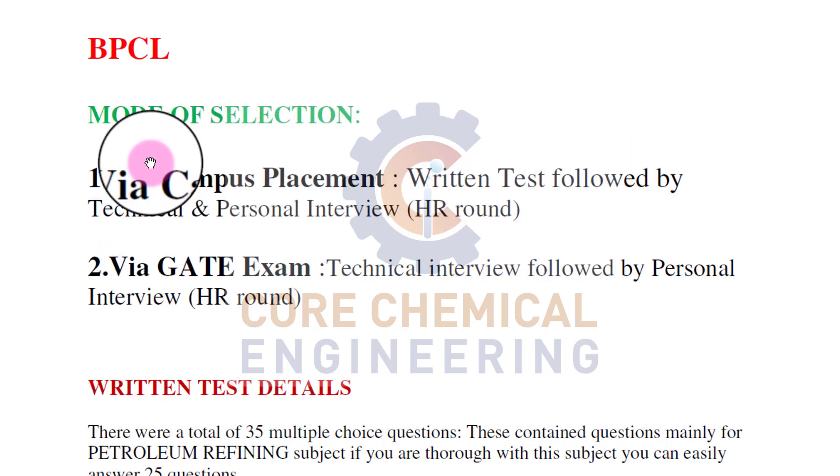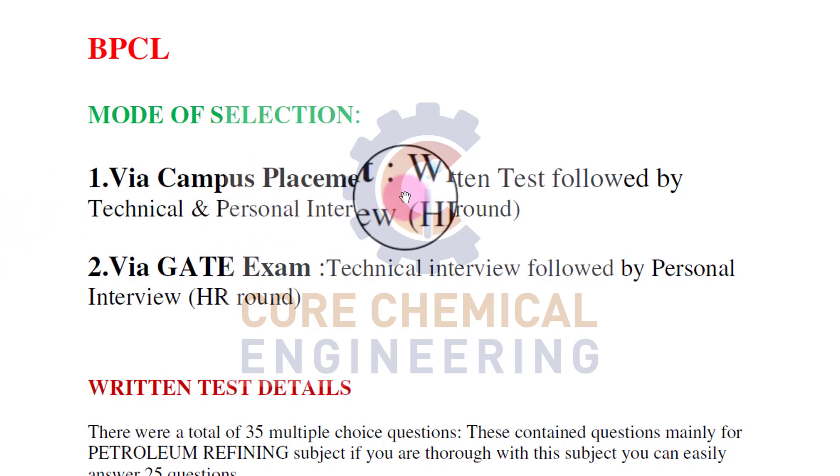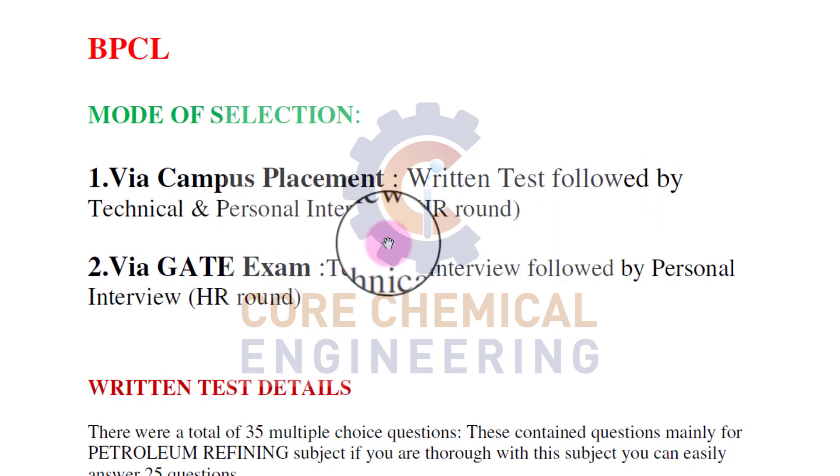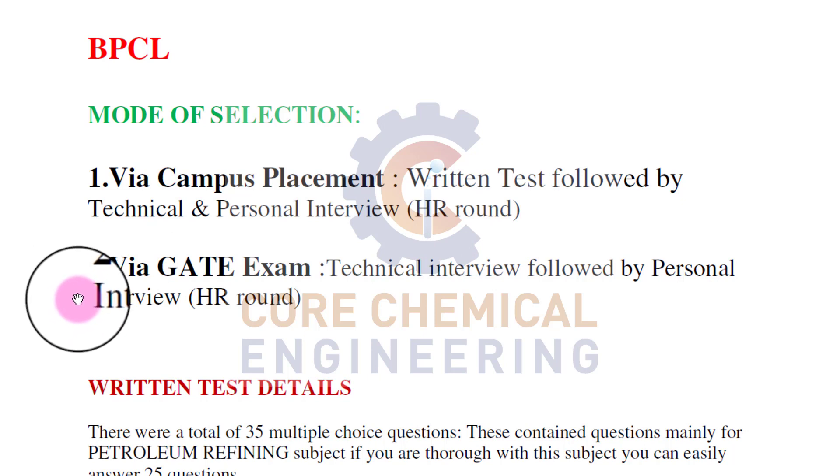BPCL recruits by two methods. First is by campus placement, where they take a written test followed by technical and HR interview. The second mode is via GATE exam. Once you have qualified the GATE and applied on their official website, if they shortlist you based on your GATE score, they conduct a technical interview and personal interview. If you crack both, you are on your way to joining BPCL.